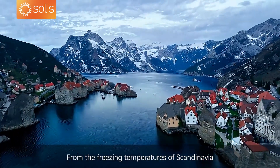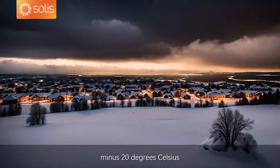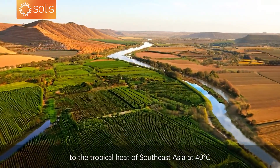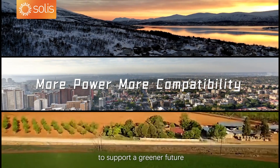From the freezing temperatures of Scandinavia, minus 20 degrees Celsius, to the tropical heat of Southeast Asia at 40 degrees Celsius, we're capturing every ray of sunlight to support a greener future.